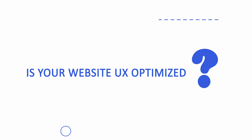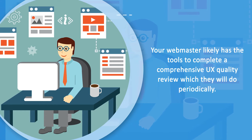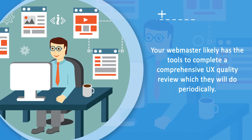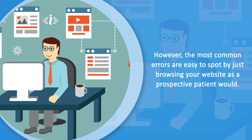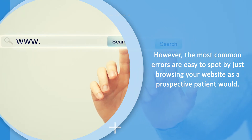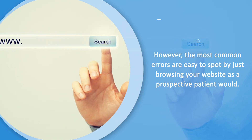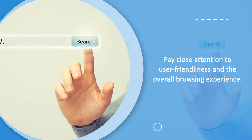Now for the important question: is your website UX optimized? Your webmaster likely has tools for completing a comprehensive UX quality review, which should be done periodically. However, the most important errors are easy to spot. Even if you are not technologically skilled, simply browse your website as a prospective patient would. Think about the type of information visitors are likely seeing and what pages they will visit. Pay close attention to usability and the overall browsing experience.